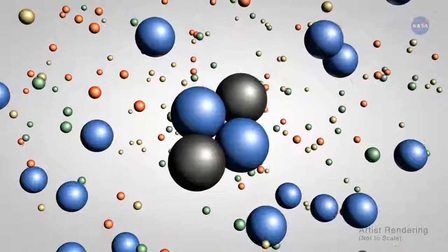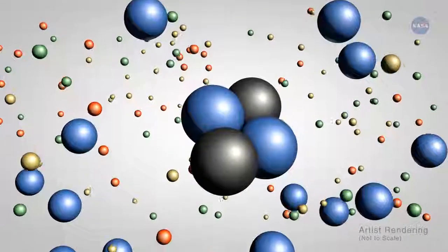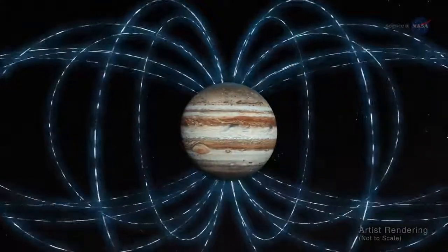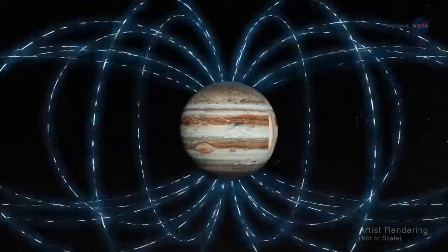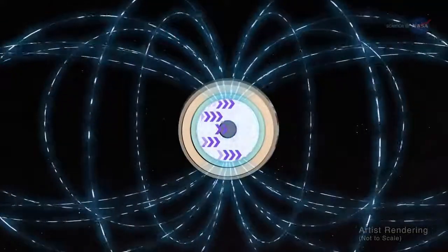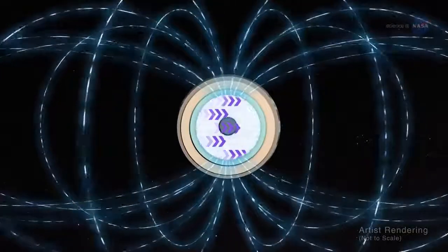Think of it as a mashup of atomic nuclei in a sea of electrons freely moving about. Jupiter's powerful magnetic field almost certainly springs from dynamo action in Jupiter's interior, the process by which the motion of this electrically conducting fluid is converted into magnetic energy.